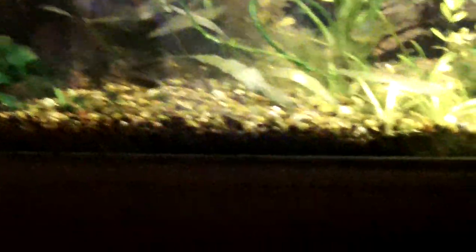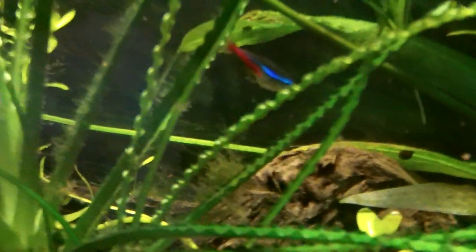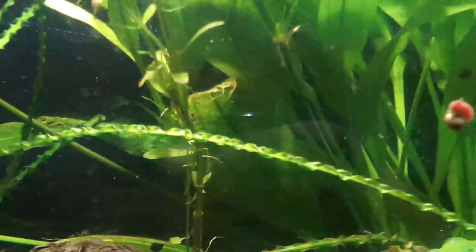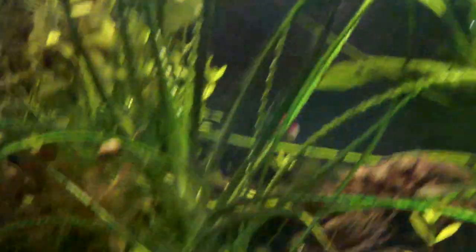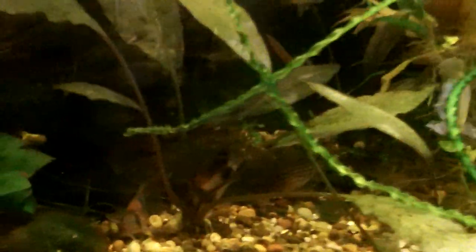I wanted to show the algae on the glass. When I put these fish in here yesterday, you can see a little less algae on the glass here where I scraped it, and then there's a lot more over here — and that's just from one day of really heavy feeding these guys. I'm power feeding them New Life Spectrum, which I love and I sell on Aquatic Jungle Supplies. One day of overfeeding and I've got more algae than I'd like. I'm trying to beef them up because I think they were underfed down there with the rainbow fish — the rainbow fish kind of out-competed them.